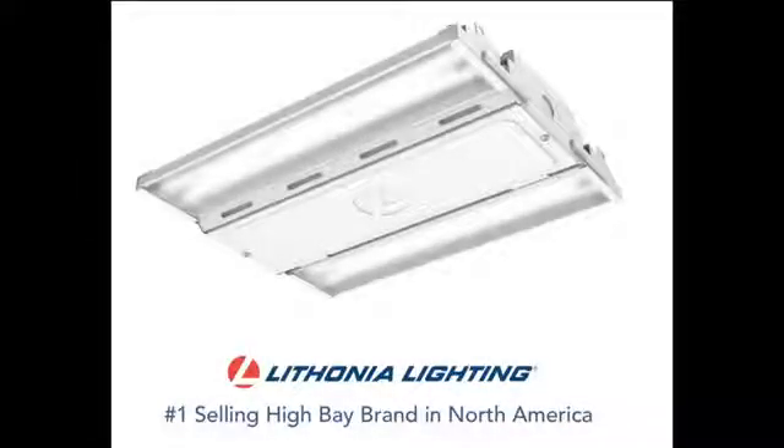One of my favorite gifts this year allows me to spread cheer all 12 months of the year. It's a new Compact Pro High Bay from Lathomia Lighting, the number one high bay company.